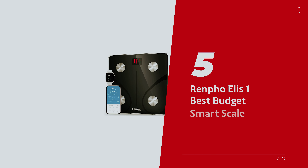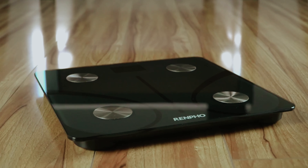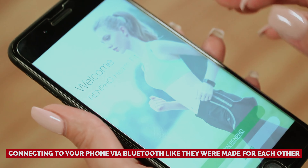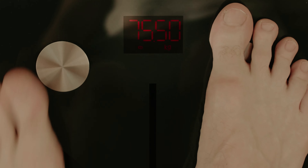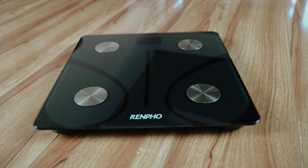Number 5: Renfo LS1, our pick for best budget smart scale. Looking for a smart scale that won't break the bank? Meet Renfo's basic smart scale, your new bathroom buddy. Available in sleek black or crisp white, this scale doesn't just sit pretty — it's got some brains too, connecting to your phone via Bluetooth. While it's a no-frills beauty, don't expect a full-blown presentation on the display. You step on for your weight and then you'll need to whip out your phone to unveil a treasure trove of 12 other metrics.